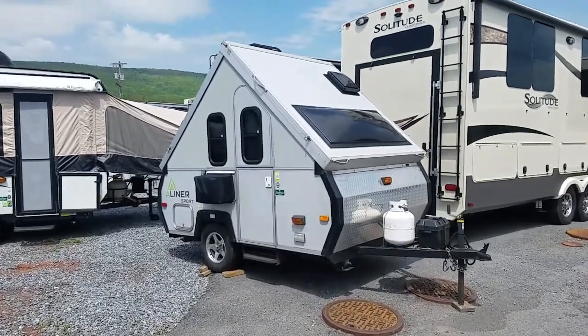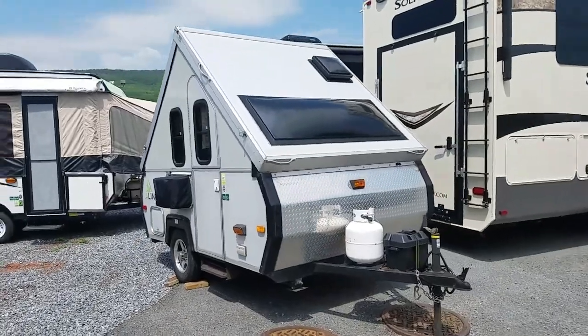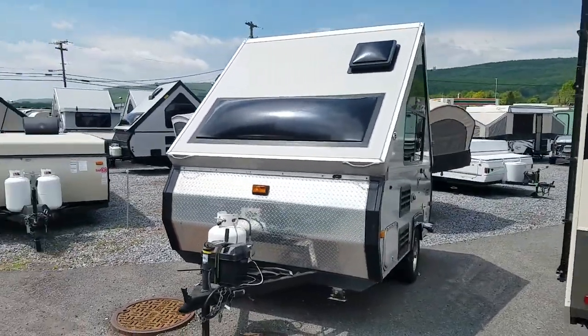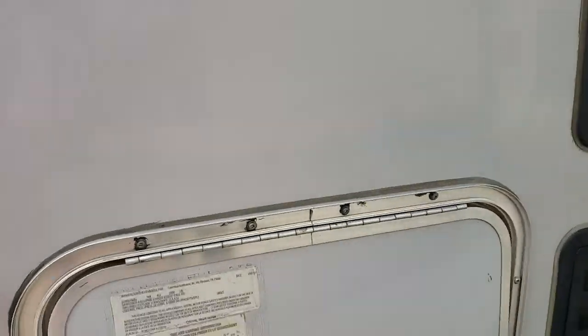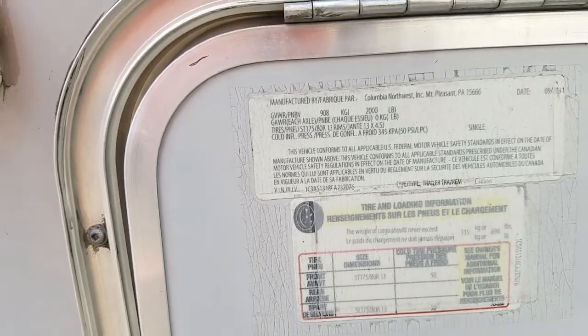Hi, this is Alex at Beckley's Camping Center and this is the 2012 A-Liner Sport. This was the smaller size A-Liner Camper — not the smallest one they made, but the smaller size. These are very lightweight and easy to tow with just about anything. Down here you'll see your gross vehicle weight rating is 2,000 pounds.